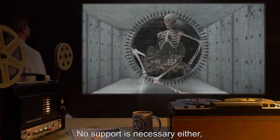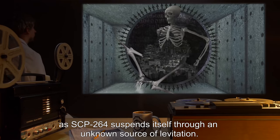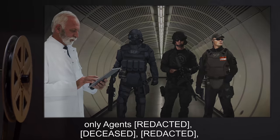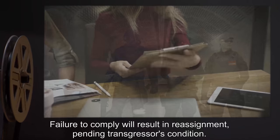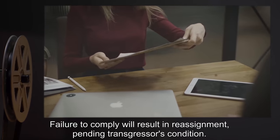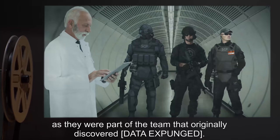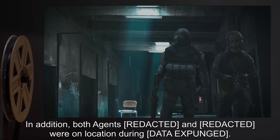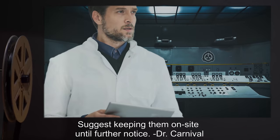SCP-264 requires no nourishment of any type and no support is necessary, as SCP-264 suspends itself through an unknown source of levitation. As of a date undisclosed, only agents deceased and Dr. are permitted to visit SCP-264. Failure to comply will result in reassignment pending the transgressor's condition. SCP-264 has noted some attachment to the aforementioned agents, as they were part of the team that originally discovered it.